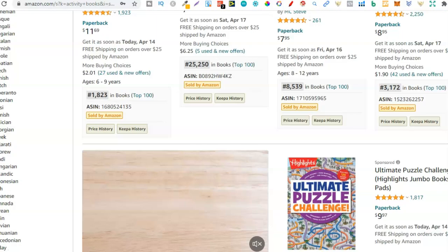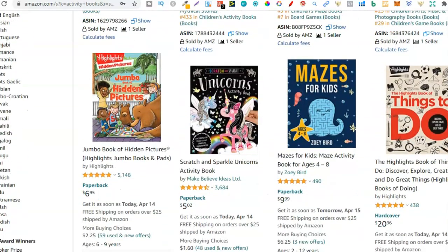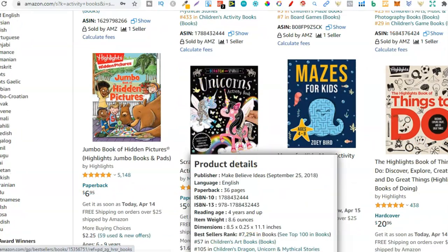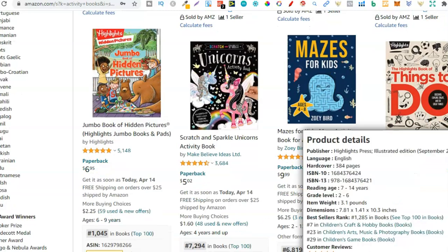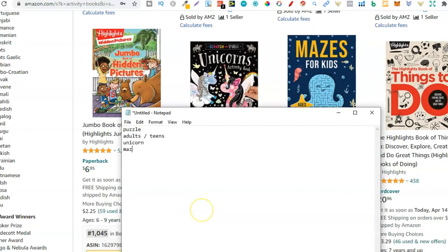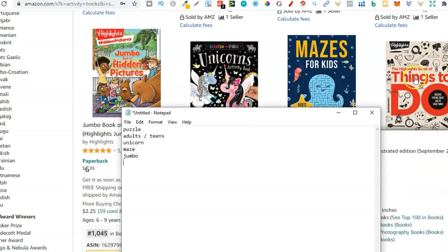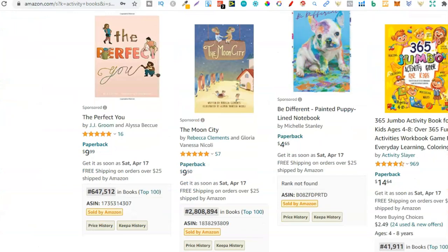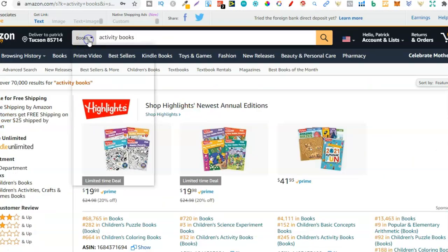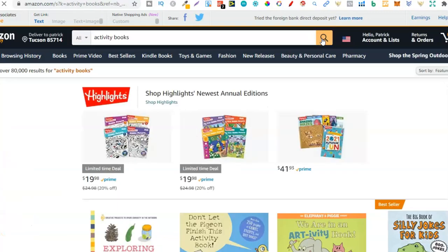Let's move on. We have unicorn activity book — yep that could work, so unicorn. Then mazes for kids, a maze activity book — could work, so maze. Then a jumbo activity book — I'm guessing people are searching that, so we'll type that down. Let's change this to all departments — I think we're going to get a lot better results. Give that one second and now let's go through these niches.